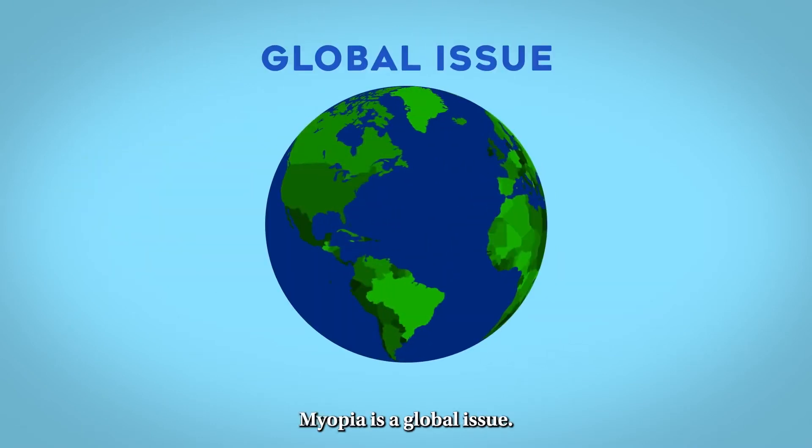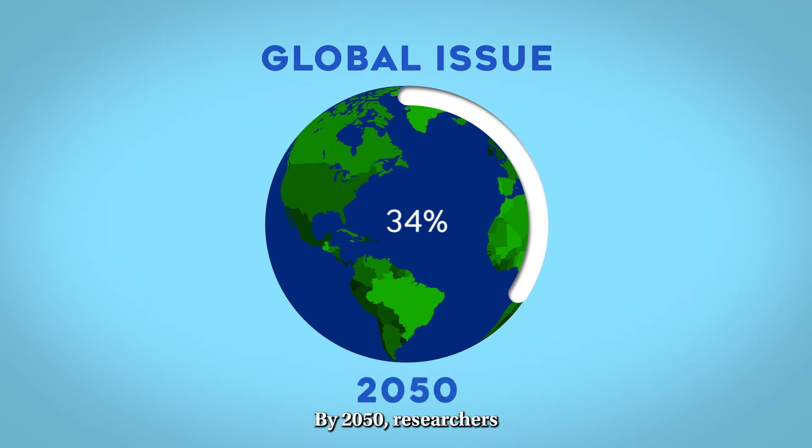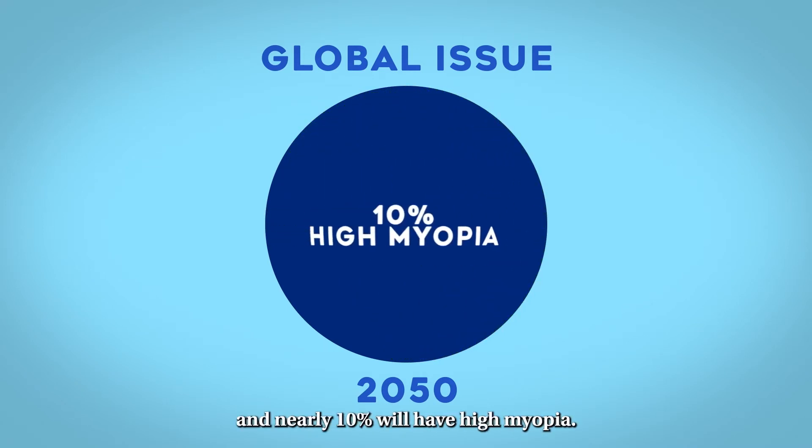Myopia is a global issue. Right now, it is estimated that 34% of the world population has myopia. By 2050, researchers believe half of the world population will have myopia and nearly 10% will have high myopia.